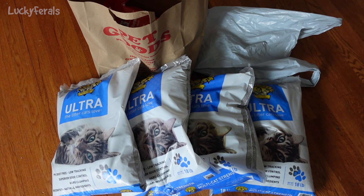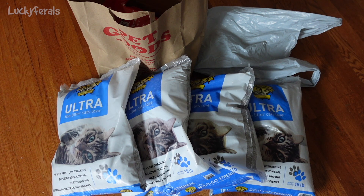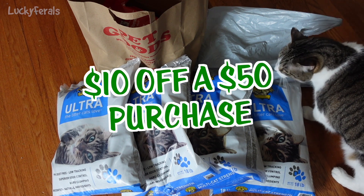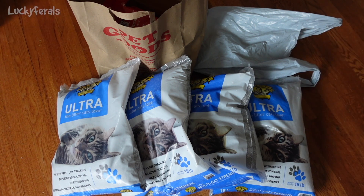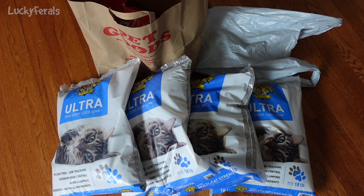The second tip is to use coupons. One of the reasons I like going to this local chain is because they always have a monthly coupon. This month's coupon was $10 off a $50 purchase — that's basically 20% off, which is a good deal. Definitely look for coupons on food or pet supplies, and if your local stores offer coupons, take advantage of them. They just saved me $10 today.